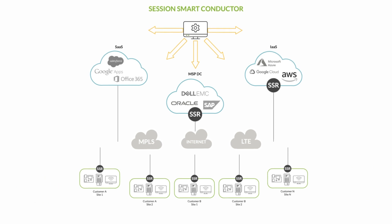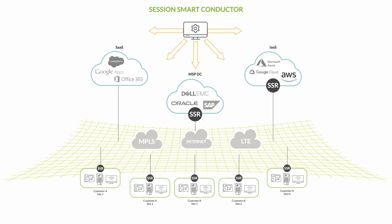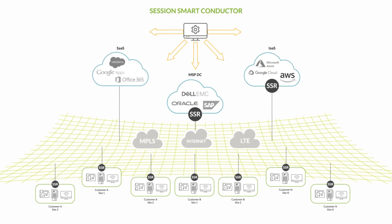How does it work? It all starts with our service-centric fabric extending to all the Session Smart routers in the network, anywhere they are deployed, with 360-degree zero trust security surrounding your network.